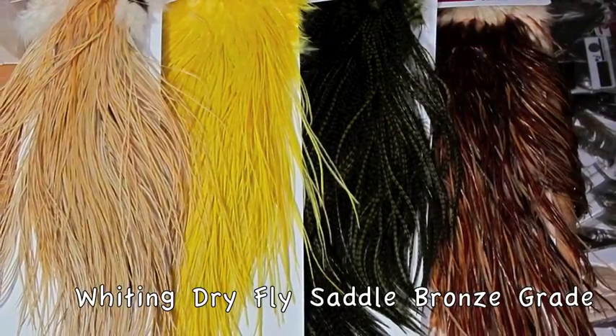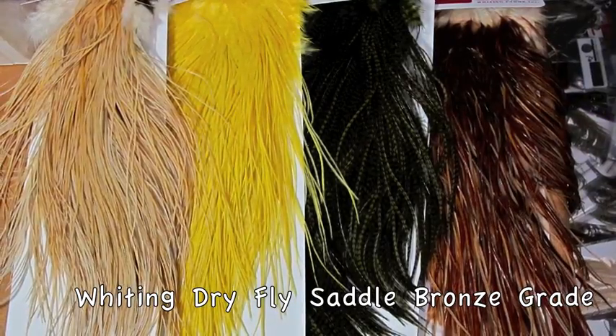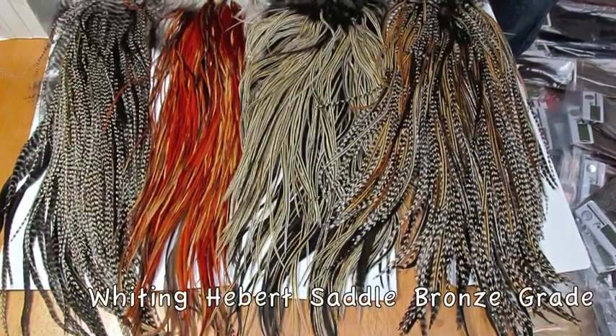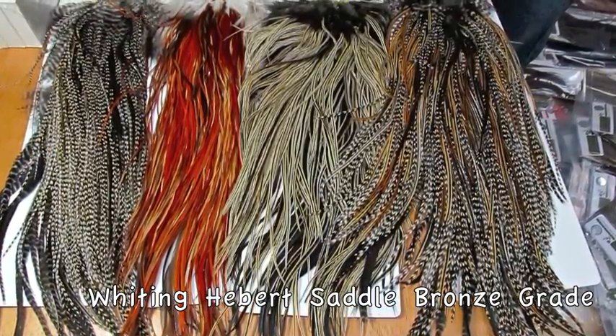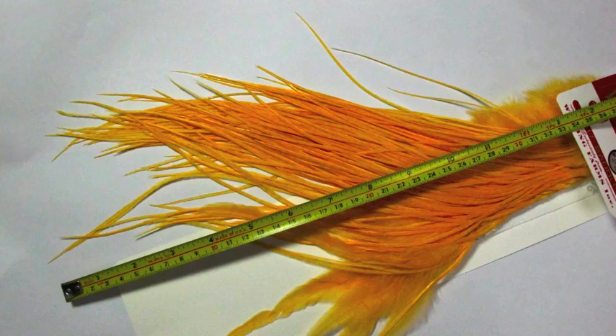Whiting dry fly saddle, bronze grade. These are awesome feathers — intruders, dry flies. Whiting Hebert, bronze grade. These may be the best value for the money.